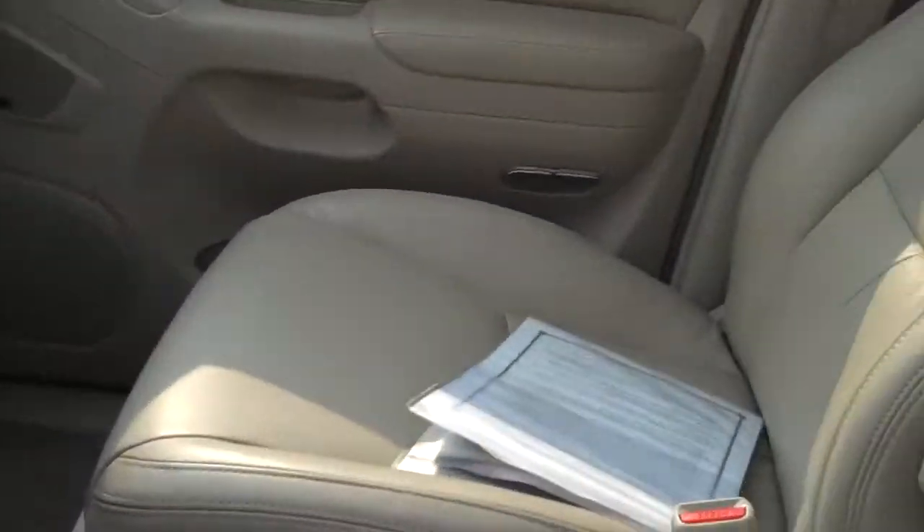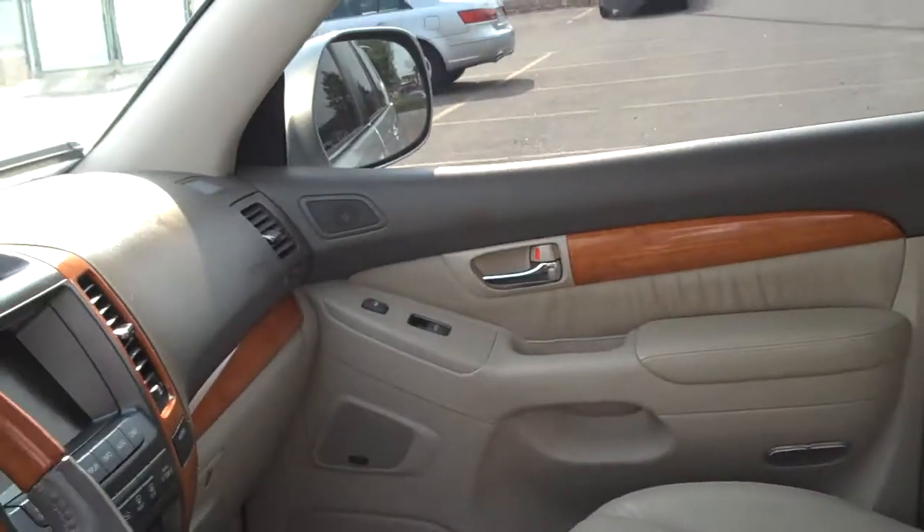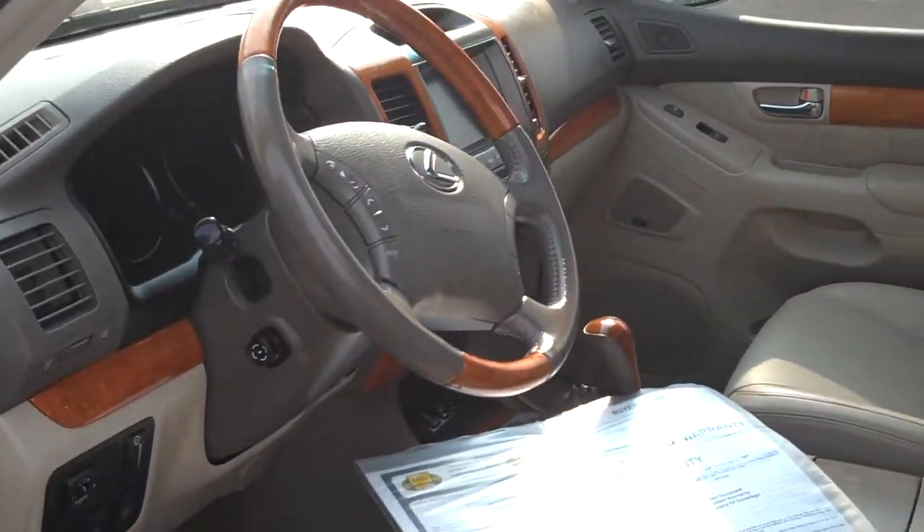This beautiful ride only has 60,000 miles on it. Doesn't need anything. Selling for $25,839. I'm Robert Green.